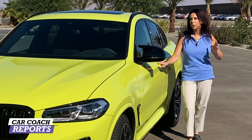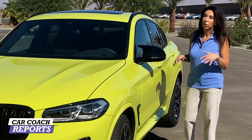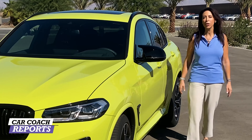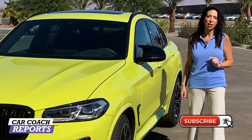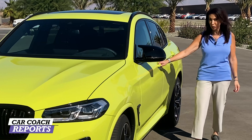We're going to take it for a drive and you're going to join us. This is the first drive of the X4M Competition. We do a lot more than car reviews and first drives — we also give you first looks and information so you can have car smarts. Don't forget to subscribe and click that little bell so you don't miss anything. Let's get started by taking this for a cruise.